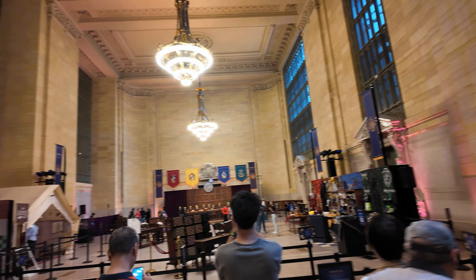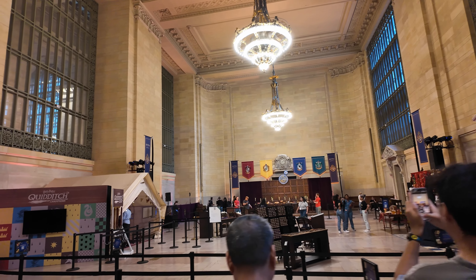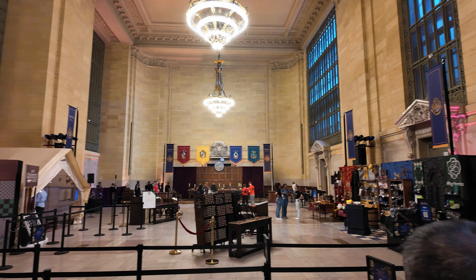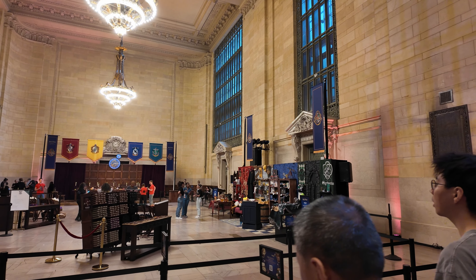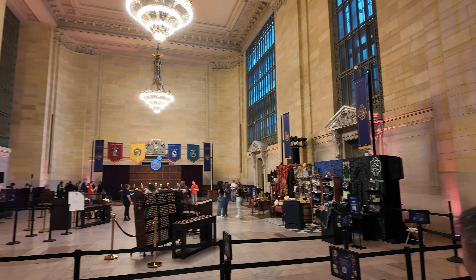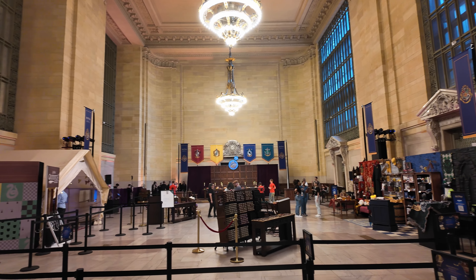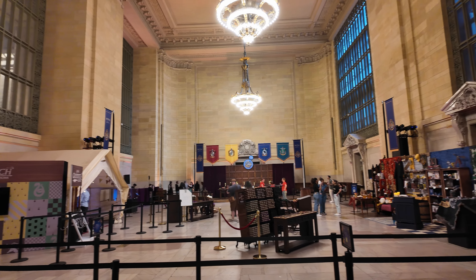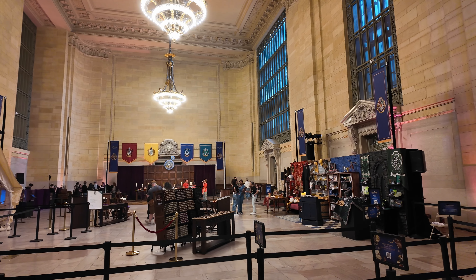I've been to the Grand Central Terminal in Antwerp — I think that architecture is older and more beautiful, but I think this one is more famous. I'll pause my video here. If you like this video, please click like, and if you want to see my other videos, please subscribe. Thank you so much for watching, have a good day, goodbye!